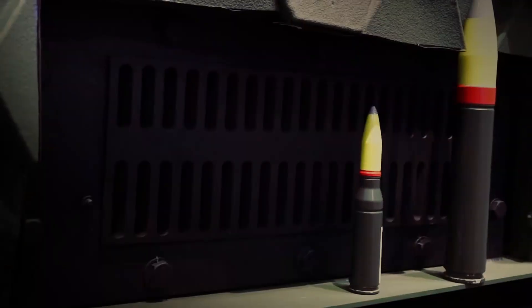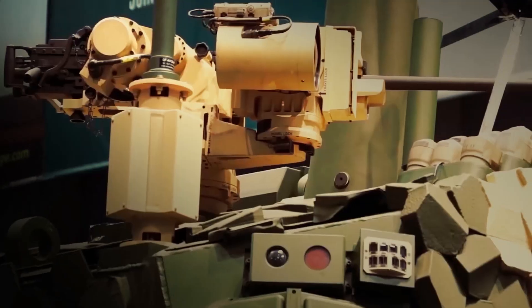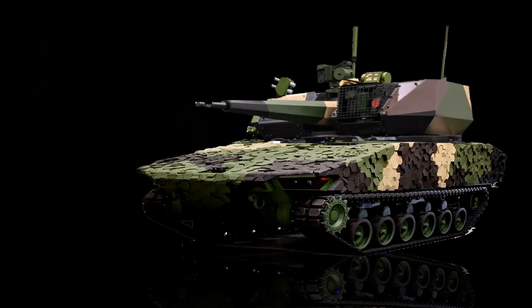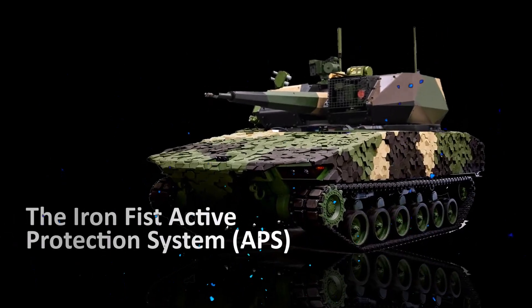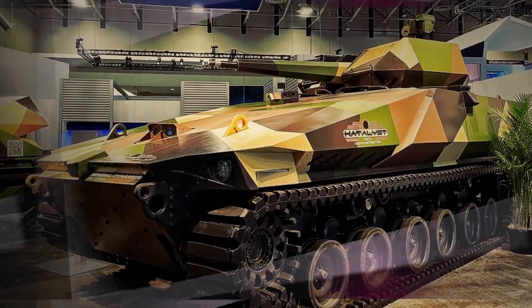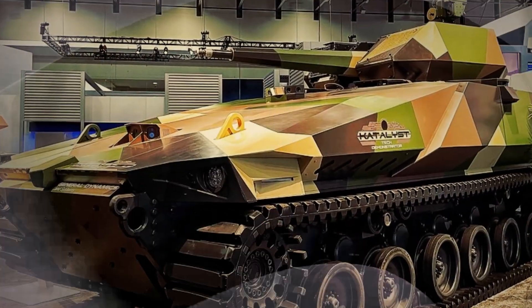Additionally, the vehicle has a remote weapon station that can be operated from inside, providing improved situational awareness and protection for the crew. The Gryphon III is also equipped with the Iron Fist Active Protection System, which provides protection against various anti-armor threats such as rocket-propelled grenades and anti-tank guided missiles. The APS uses sensors and countermeasures to detect and neutralize incoming threats, greatly enhancing the vehicle's and crew's survivability.